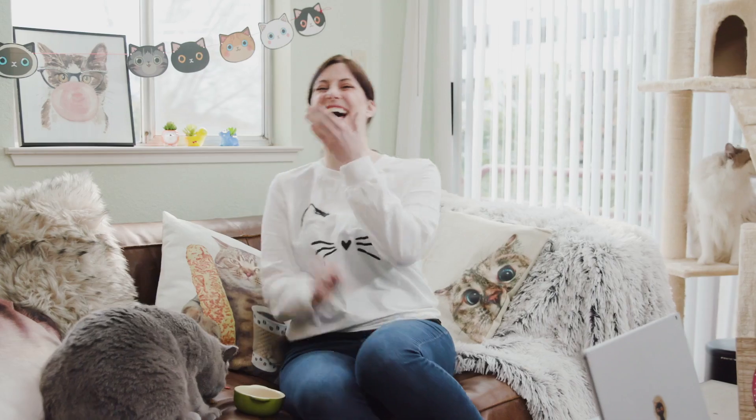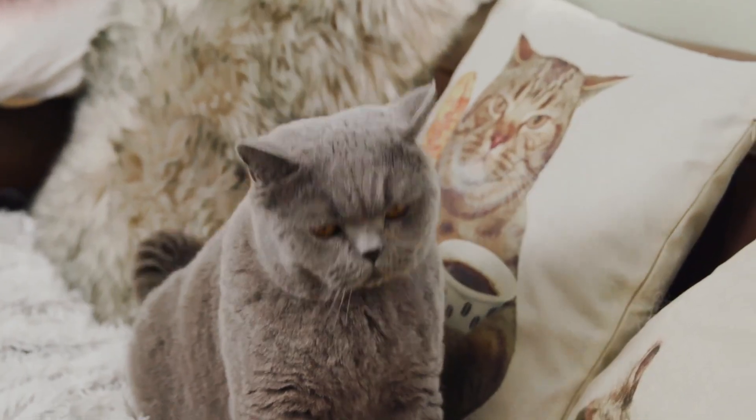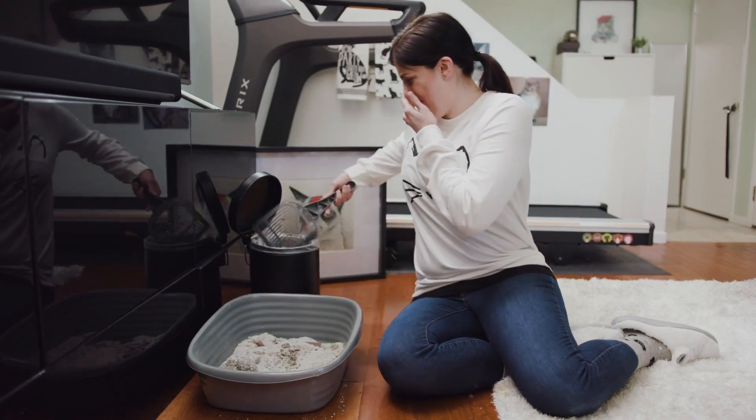You want to hear a bad cat joke? Just kidding! Is your cat missing the litter box? Does it feel like torture having to clean and replace your kitty litter?